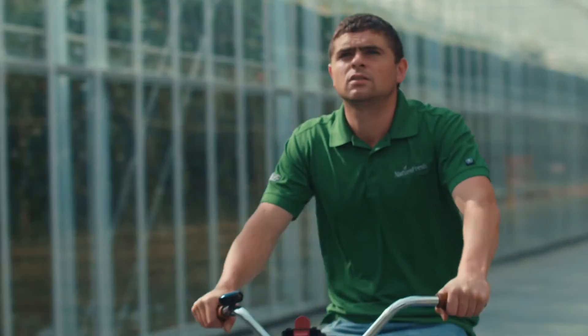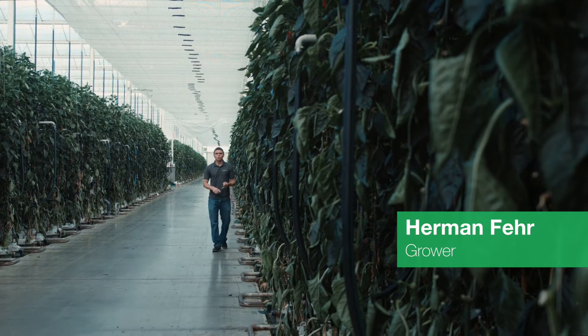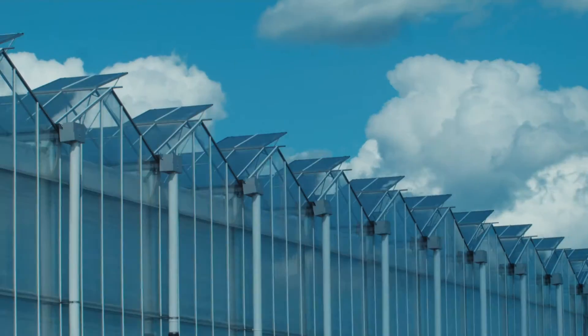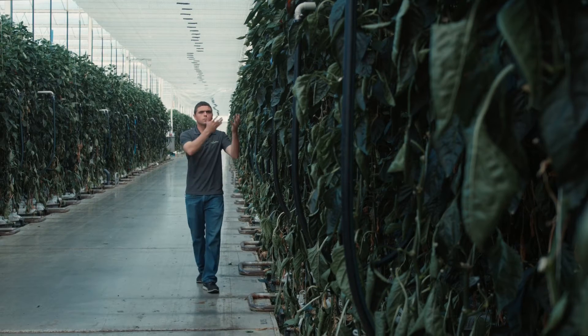Hi, I'm one of NatureFresh Farms growers. All the functions inside the greenhouse are controlled and monitored by a computer system, which allows us to properly control the climate inside with the vents up top and the heating system in the bottom for proper air flow through the plants.